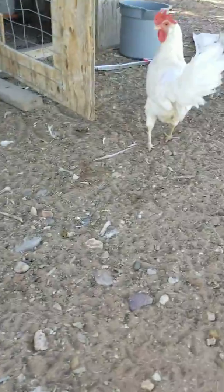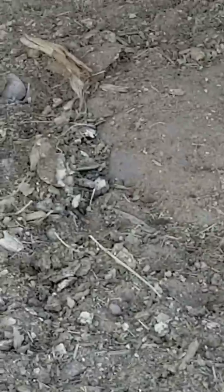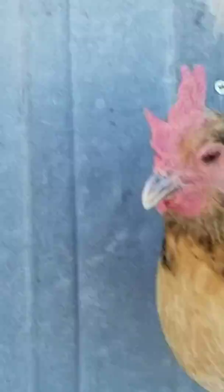Look real close at that hen. See her feet? They have zero color, which means she's laying. Then take a look at her feet — they're kind of gray, which means she still lays, but not all the time.